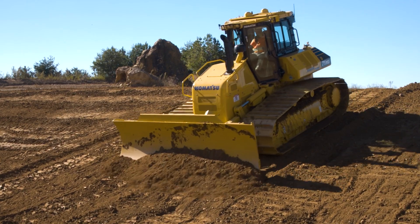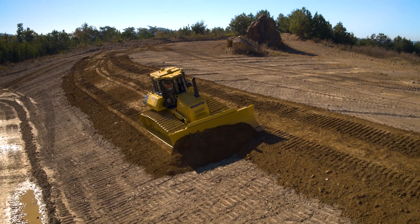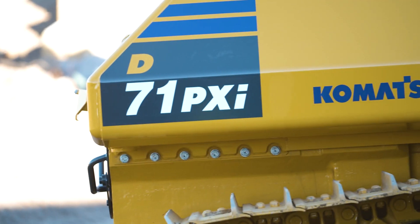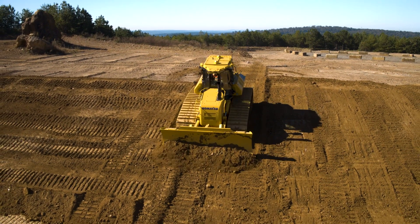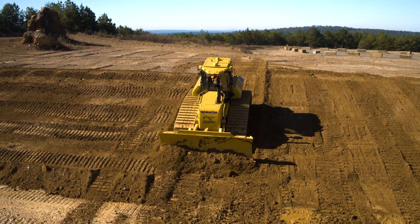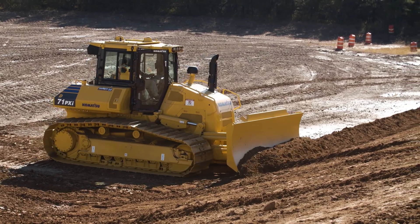Bring the productivity boosting potential of the latest machine control technology to your job sites with the D71i. Designed from the ground up with intelligent machine control in mind, it allows your operators to harness IMC technology throughout the dozing process.